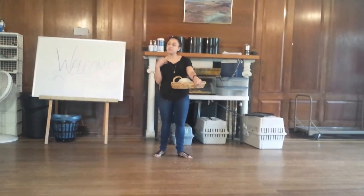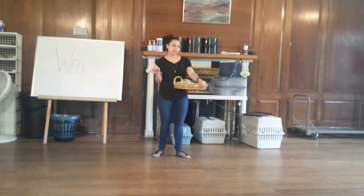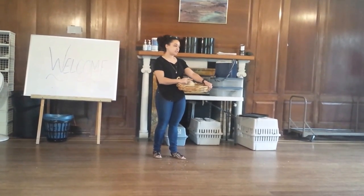So to pet Patch, if you'd like to, I want you guys to remember your petting hand. Take one finger from your petting hand and we're going to rub it very gently down his back.